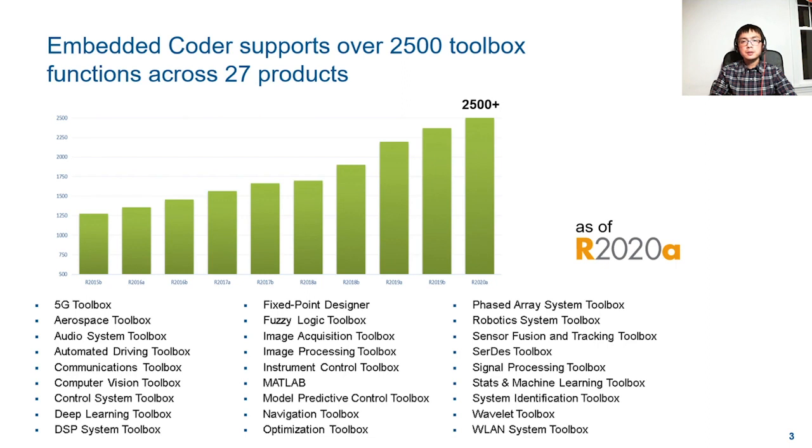To help you focus more on the design rather than coding for your applications, we provide broad CPU code generation support covering a huge number of toolbox functions and products. By 2020A, more than 2500 functions in 27 products can generate C/C++ code. And it is our goal to eventually make every MATLAB function and Simulink block generate code for you.